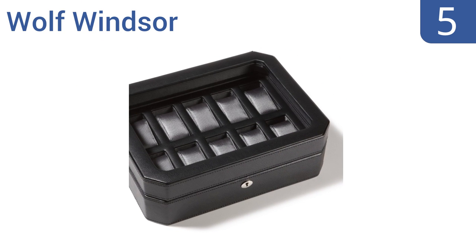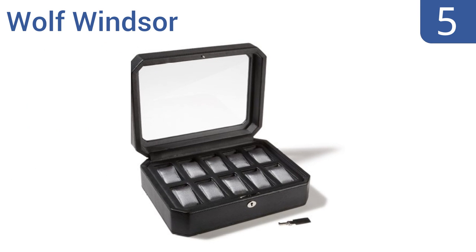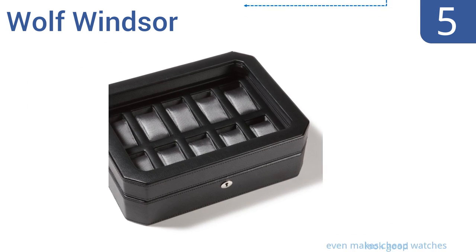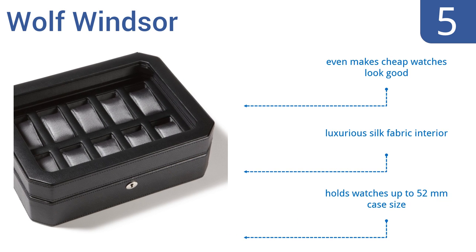Halfway up our list at number 5, with its solid wood frame construction, pebble faux leather covering and low-profile design, the Wolf Windsor is both a handsome and fashionable storage accessory. It's available in pure black, black with purple accents, or black with bright orange accents. It even makes cheap watches look good and comes with a luxurious silk fabric interior. It holds watches with up to a 52mm case size.